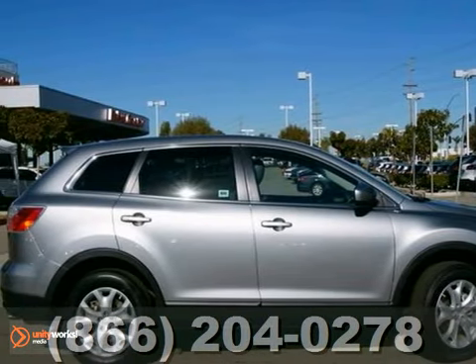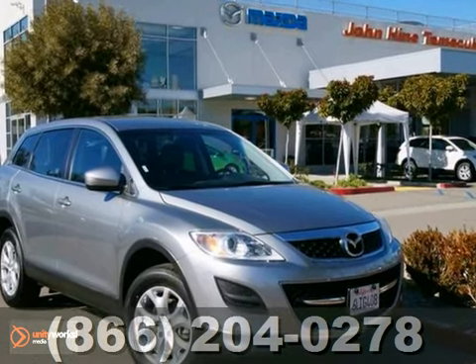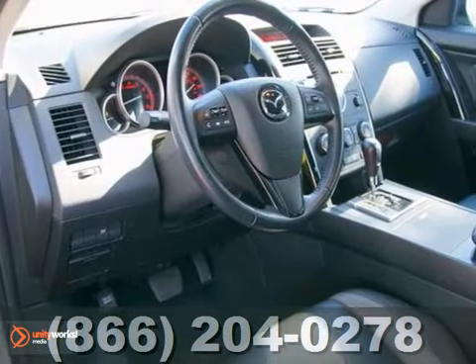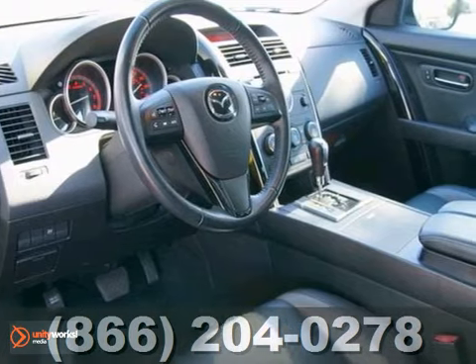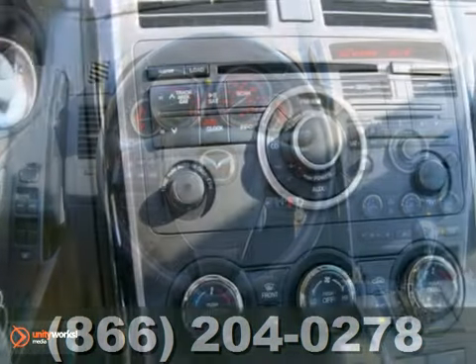It's a 2012 Mazda CX-9 Touring that is in perfect condition all around. Plus, it's still under the factory warranty. With alloy wheels, a CD player, along with dual-zone air conditioning, it's going to sell quickly.